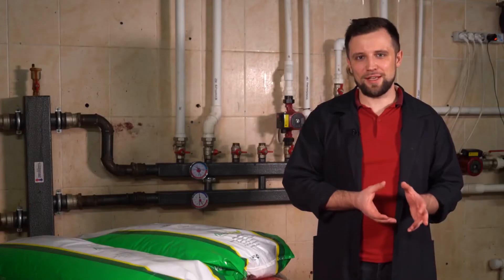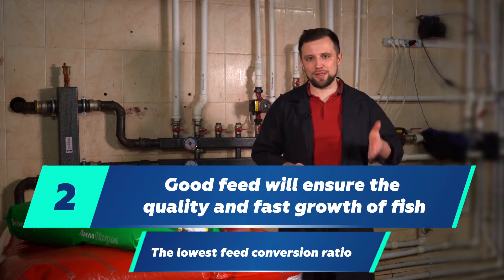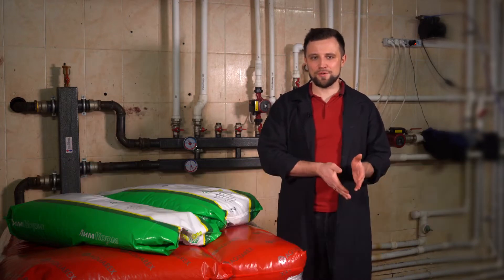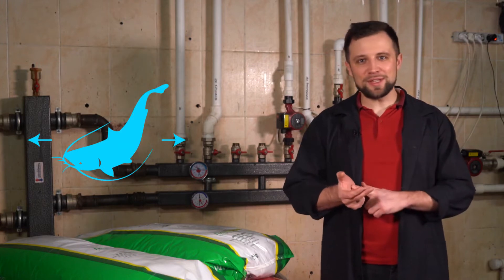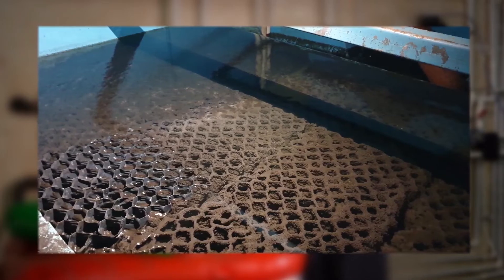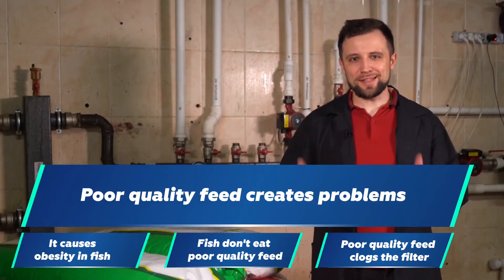Secondly, good feed provides quality growth of your fish, the lowest feed conversion ratio and fast growth, while bad feed will cause problems — obesity, the fish would even not eat it. Additionally, there is a possibility of filter clogging and abandoned dirt. In general, bad feed creates problems.